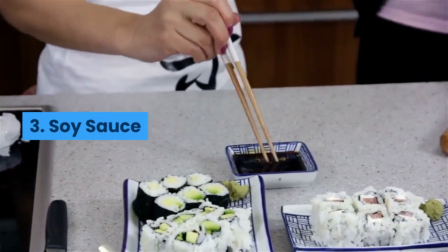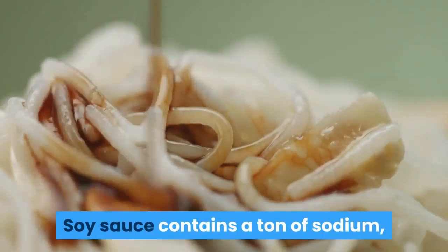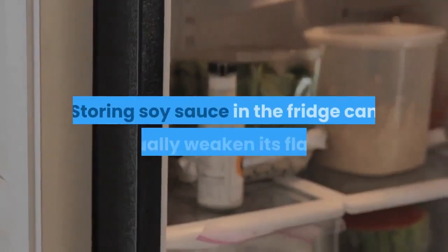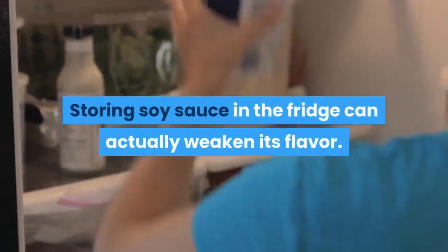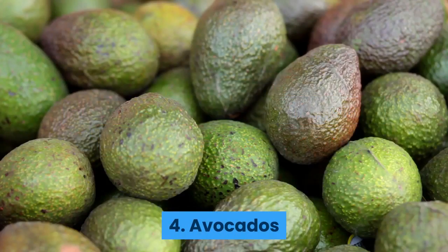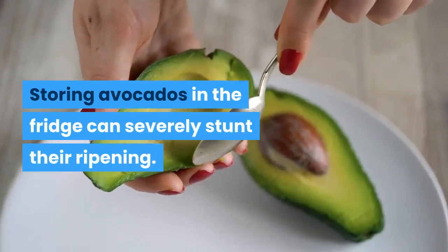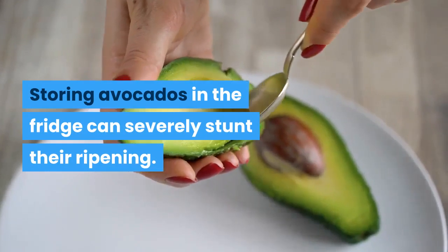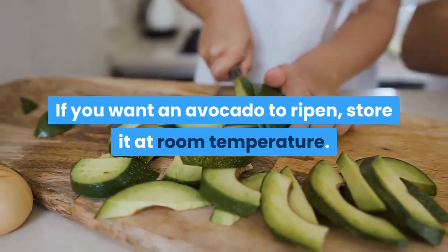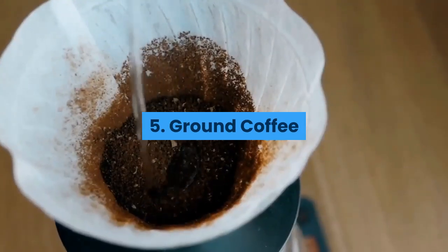Five: ground coffee. It's a common misconception that ground coffee stays fresher for longer in the fridge. Storing it in the fridge can actually weaken its flavour. It's best to store coffee at room temperature in a sealed container for optimal freshness.